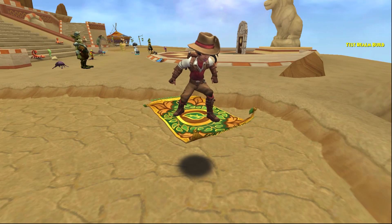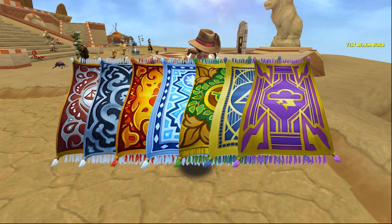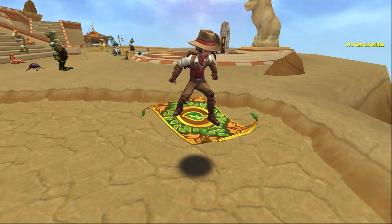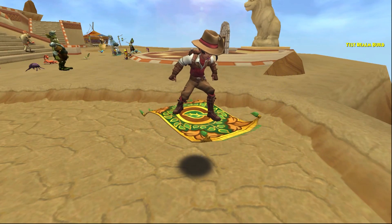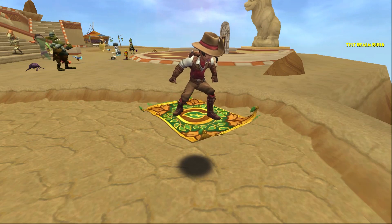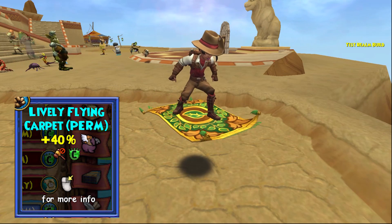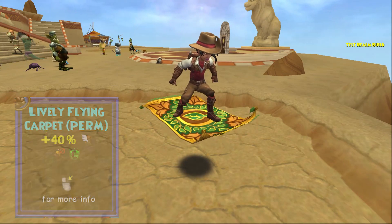As with all of the school-themed flying carpets, this mount was released in February of 2017. It is a crown shop only mount, but it is relatively cheap at only 5,000 crowns — I know, only. And it is available in the crown shop all year long. It carries one passenger and gives a 40% speed boost. Let's check it out!